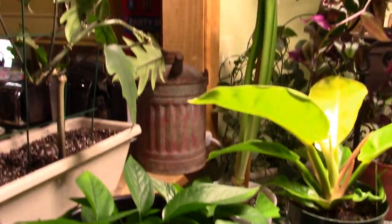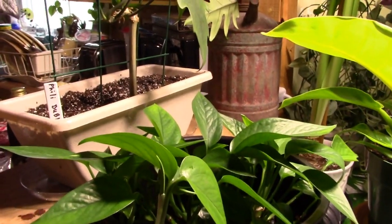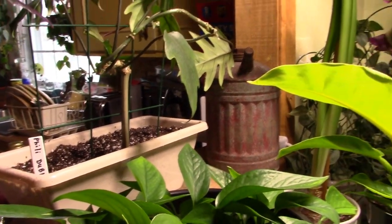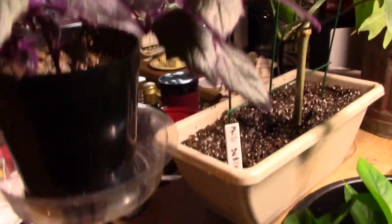This is my Philodendron dubium — I took her out of the pot she was in and I put her on this trellis, and I think she's going to like it there. She's got that whole space to live in. And this is my purple passion — you can see she's really perking up, so I'm excited about that.